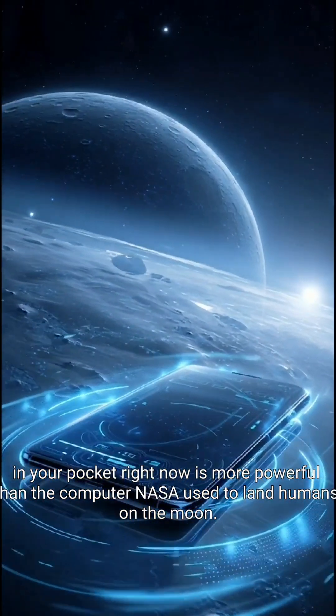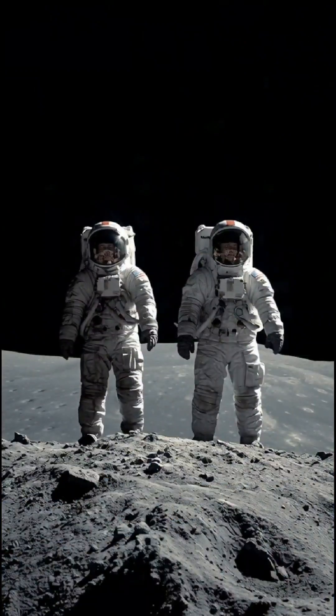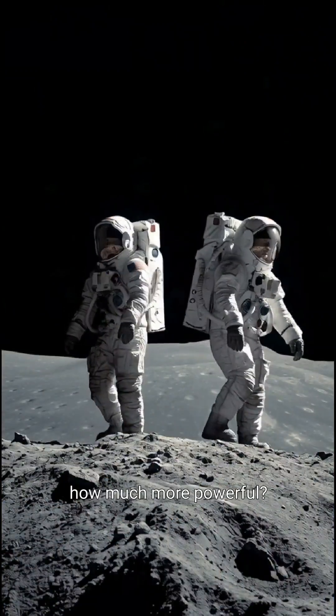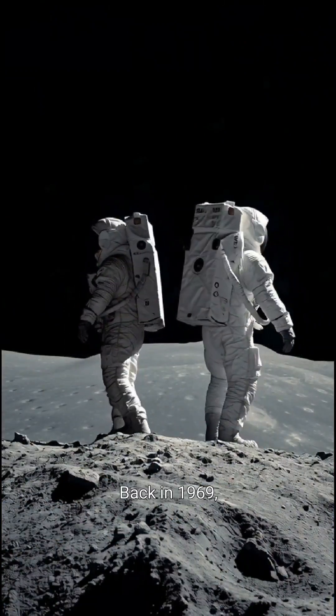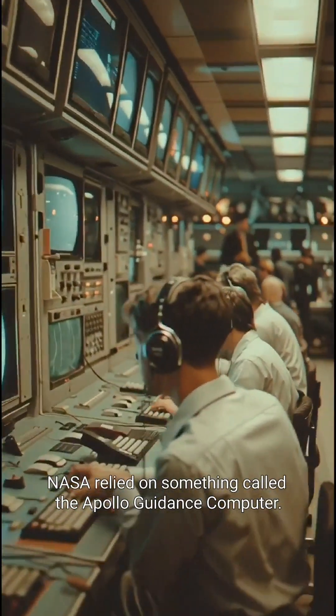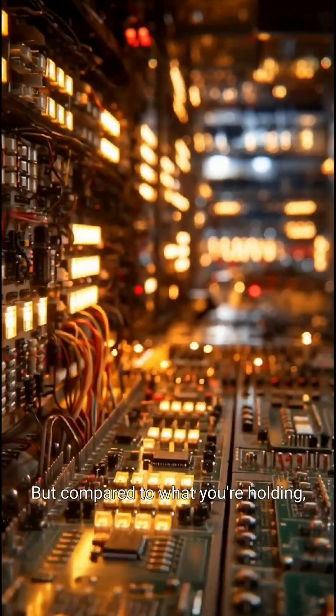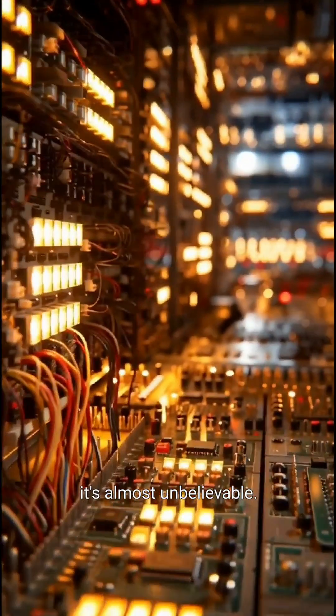What in your pocket right now is more powerful than the computer NASA used to land humans on the moon? But the real question is, how much more powerful? Back in 1969, NASA relied on something called the Apollo Guidance Computer. It was revolutionary for its time, but compared to what you're holding, it's almost unbelievable.